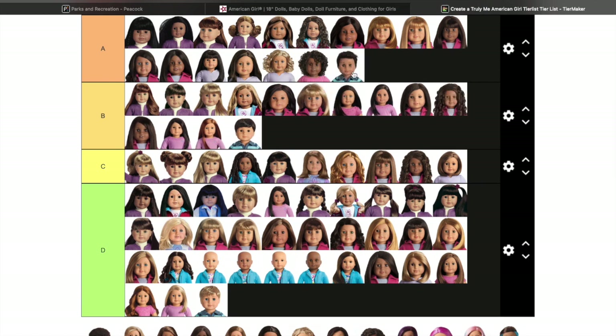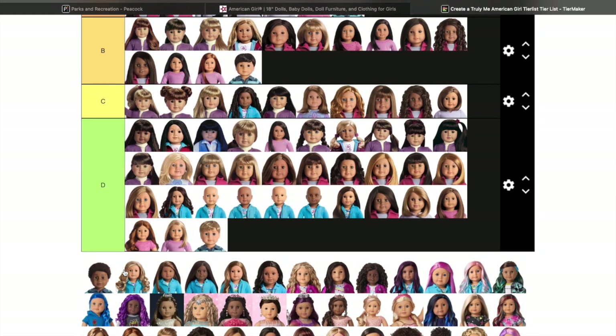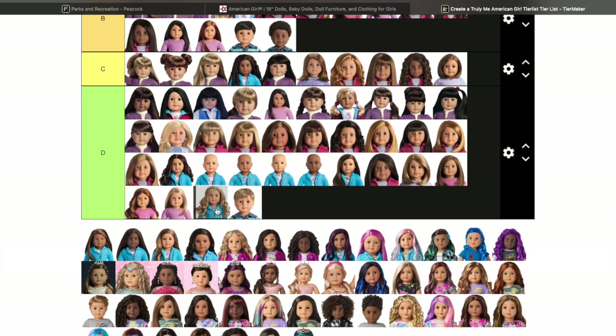This boy right here — number 76 — I swear he looked exactly like my boyfriend when he had short hair. I really wanted to get him and name him after my boyfriend, but then of course he retired. He's super cute, I like his hair and the Addy mold, and he is gone.